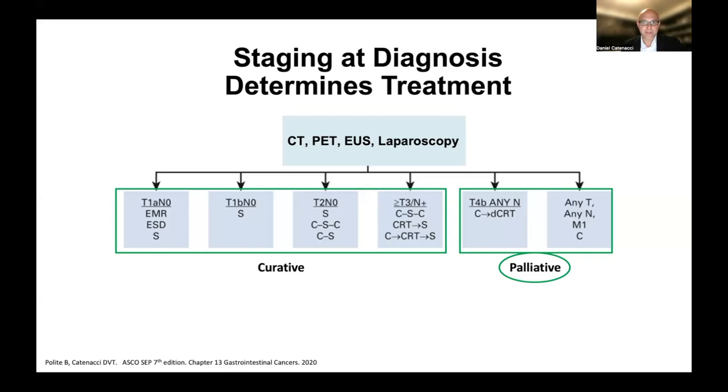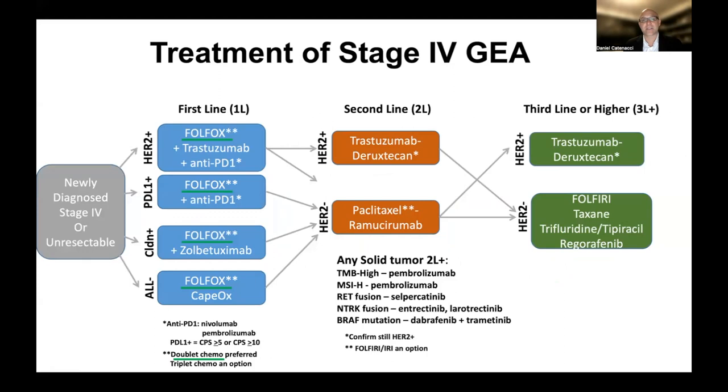In the recent series of videos, we've been talking about the stage 4 setting, or locally advanced unresectable for whatever reason. When we discussed the importance of staging at the time of diagnosis, this dictates treatment. We've been in this category of palliative therapies in general, looking at this mind map of how one thinks about treatment after diagnosis, going through different lines of therapies and focusing now on first-line therapy. We spoke about how we categorize patients into different biomarker groups because, again, this dictates therapy.